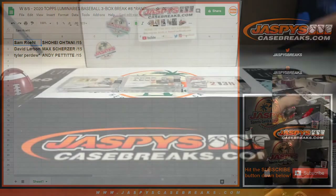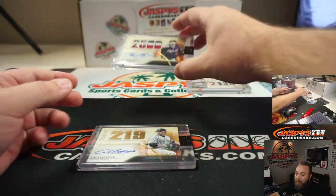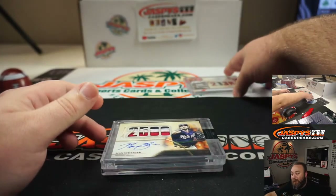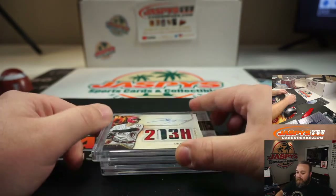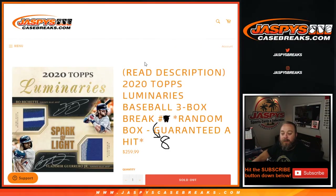Very nice stuff, guys. Congrats, Tyler — very nice on-card Andy Pettit auto out of 15. Congrats, David Larson — Max Scherzer patch and auto out of 15. And Sam Roll, who's all of a sudden thanking us, saying we made his night with the Shohei Ohtani four-color patch and auto out of 15. Congratulations, everybody. That was 2020 Topps Luminaries Baseball three-box break random box number eight. I'm Sean with JaspysCaseBreaks.com. We'll see you next time.